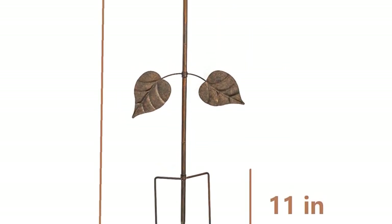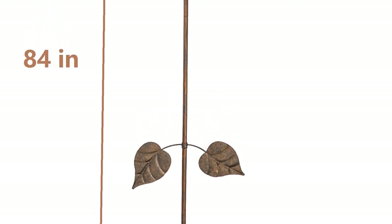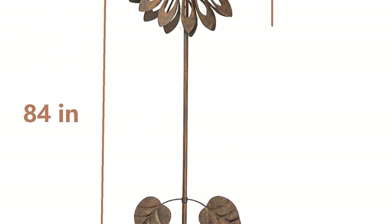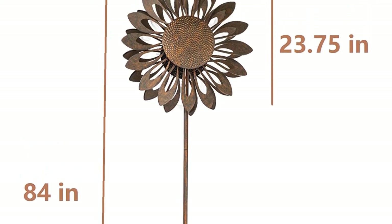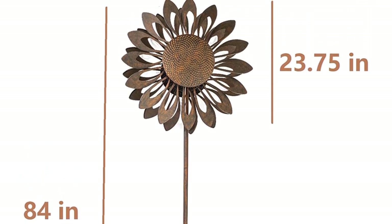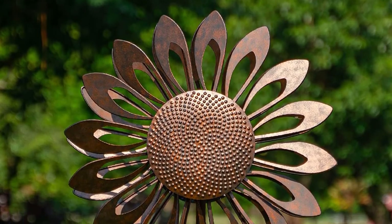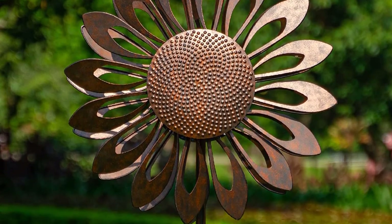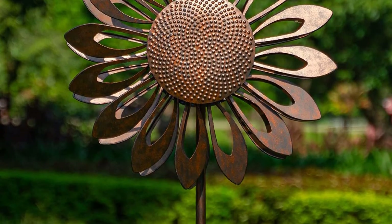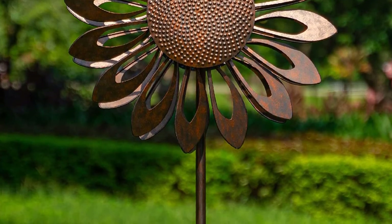Diameter of wind spinner: 23.75 inches (60.32 cm). Overall height: 84 inches (213.36 cm). Above-ground height: 73 inches (185.42 cm). Stake height: 11 inches (27.94 cm). Caution: Remove wind catcher top if winds exceed 35 miles per hour (56.3 km/h). For outdoor use only.